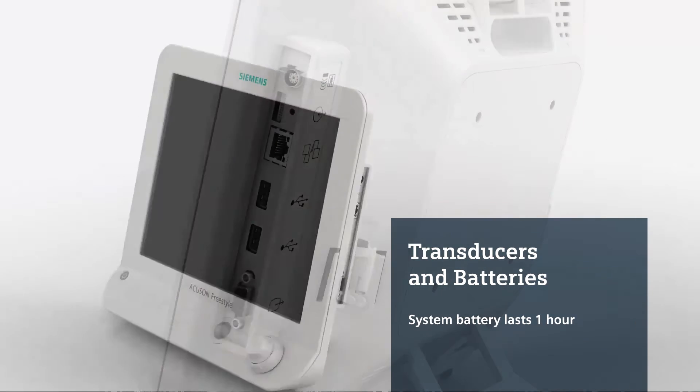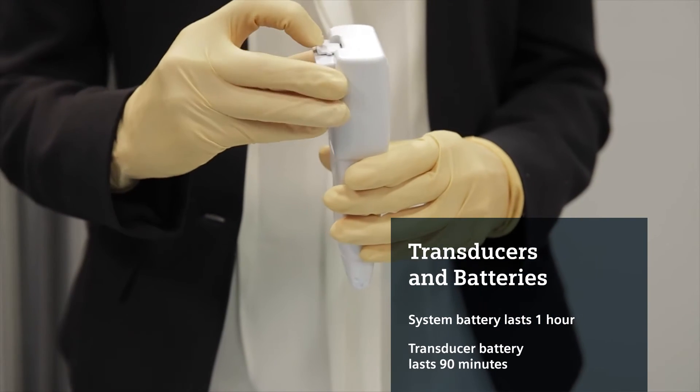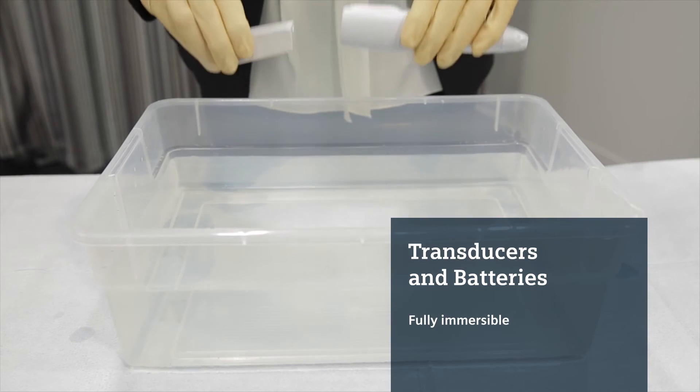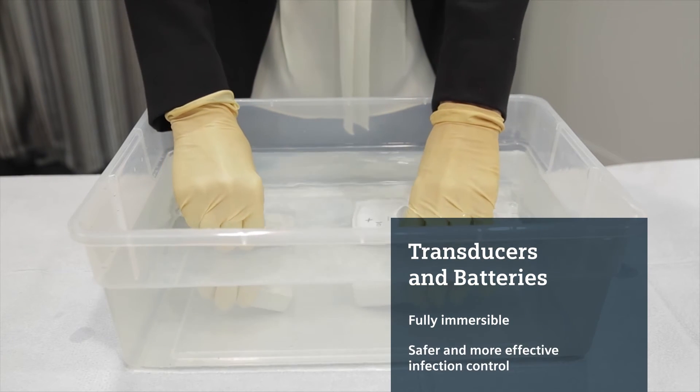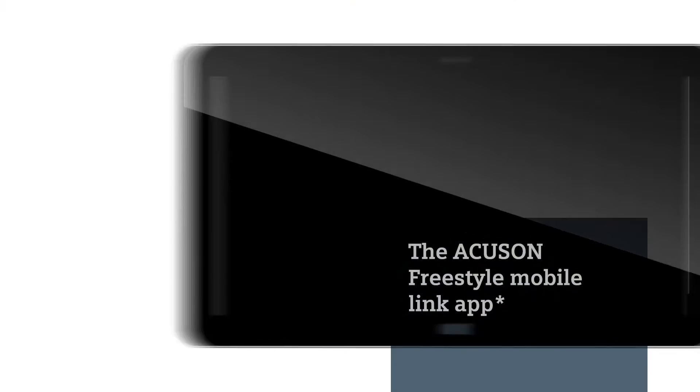The system can operate plugged-in or on battery power. The transducer batteries last for 90 minutes of continuous scanning. And the transducers and batteries are fully immersible in high-level disinfectant for safer and more effective infection control.